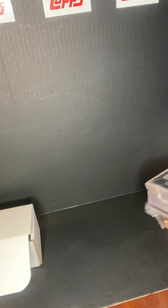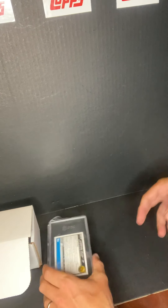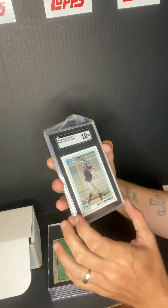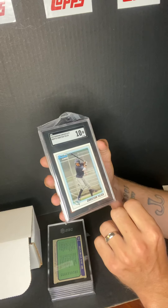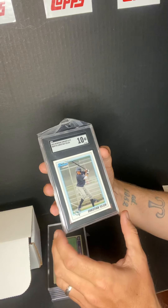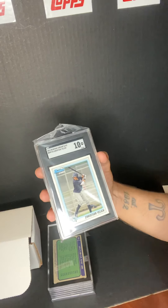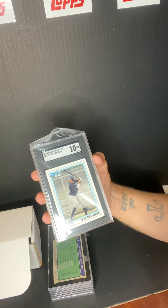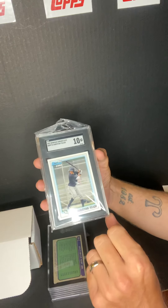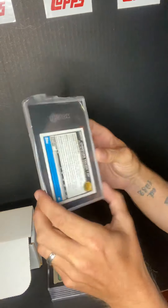First one we got: Christian Yellich 2010 rookie card — this one got a Gem Mint 10. Now this one actually has an error on it. I don't know how SGC missed it, but I think I wrote it down wrong when I submitted it. It's actually just the Bowman, not the Bowman Chrome, so I gotta send this one back. That's the front, that's the back.